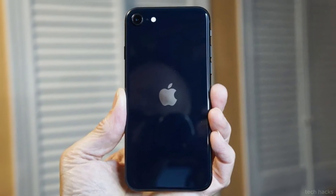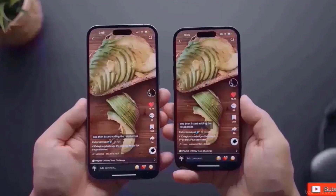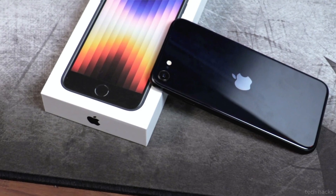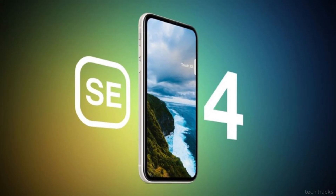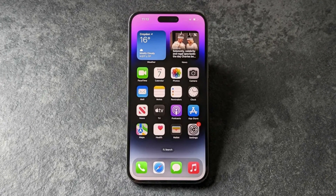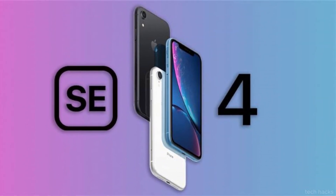Initial reports cast doubt on the iPhone SE4's existence, citing concerns about its market appeal and profitability. However, subsequent leaks and analyst insights suggest that development may have resumed, albeit with a delayed launch. While some sources suggest a 2025 release, others hint at a later timeframe, possibly 2026. Nevertheless, anticipation continues to build, with the iPhone SE4 expected to bring significant changes to the lineup.